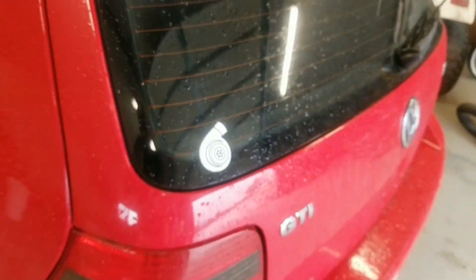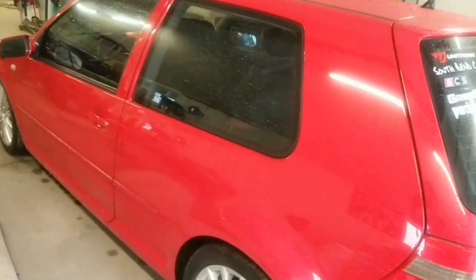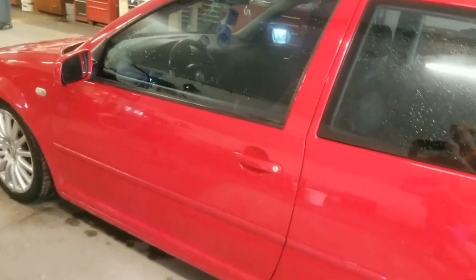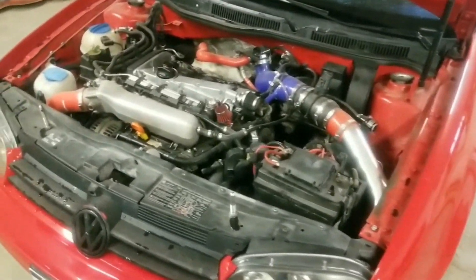Hey Scotty fans, my name is Ethan. Today I'm going to be showcasing my 2006 Volkswagen GTI. Volkswagen began making the GTI way back in the 1970s and they still do today. One of the best things about this GTI is all of the mods that it has.